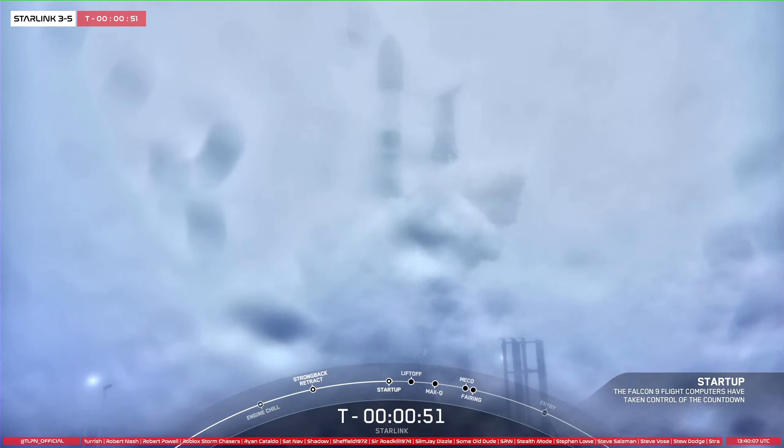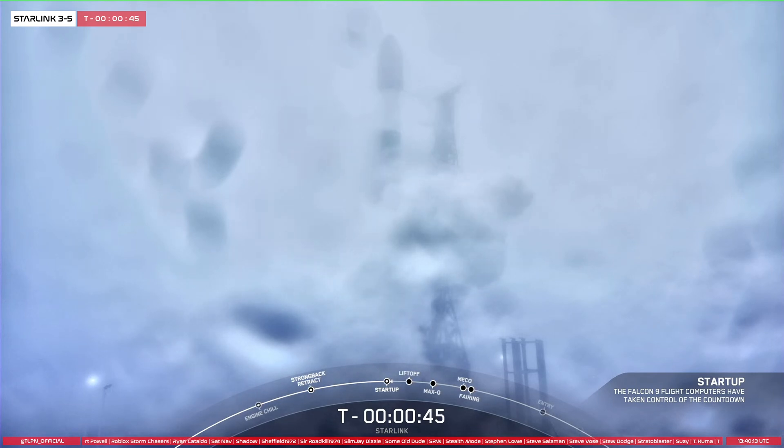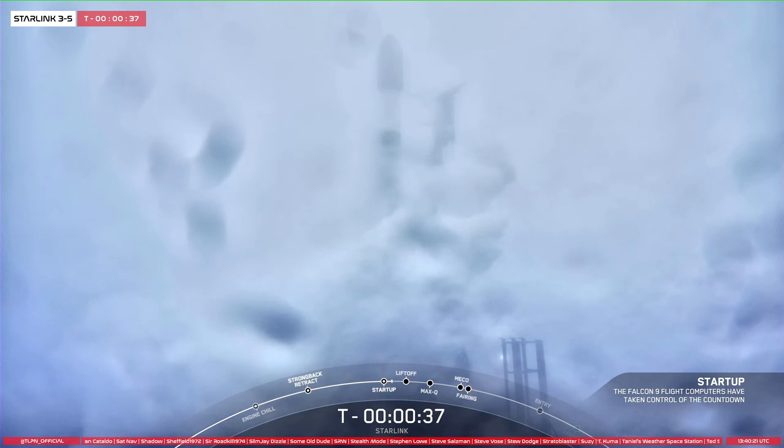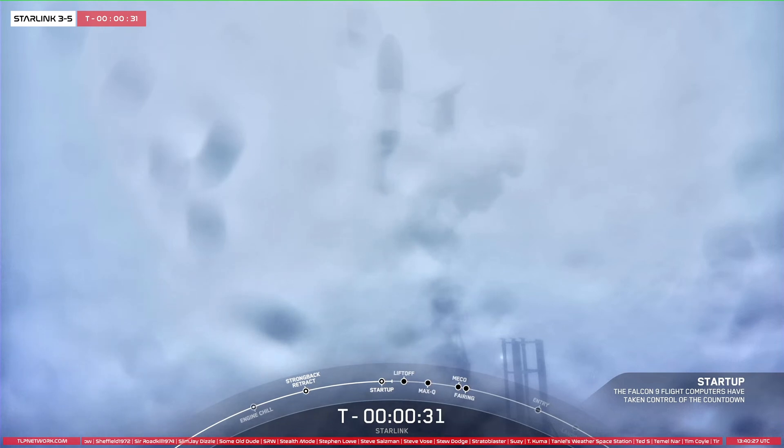The launch director will be go for launch. PELD is go for launch. As you just heard, the launch director has given the final go to proceed for launch, so let's sit back and watch as Falcon 9 takes our 46 Starlink satellites into space.